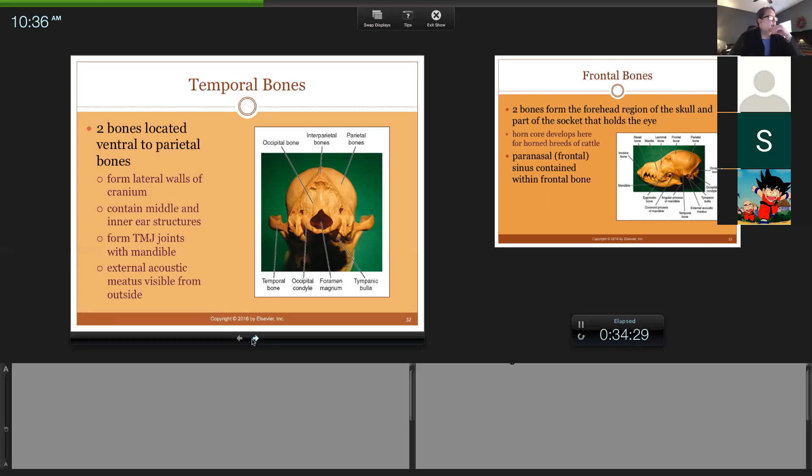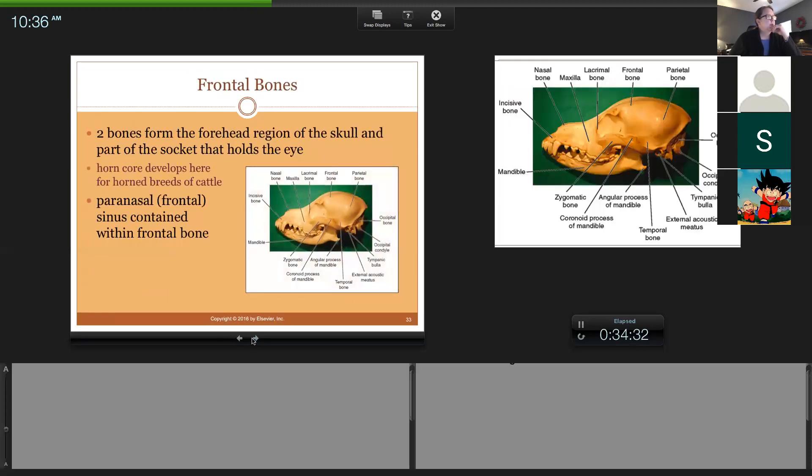The frontal bones are the forehead area — we're not talking down here, we're talking up here. Part of the frontal bone forms part of the eye socket. If you have a horned breed of cattle like a Texas Longhorn, the horn buds would be located here in the frontal bone. The core of the horn is hollow and communicates with the frontal sinus.